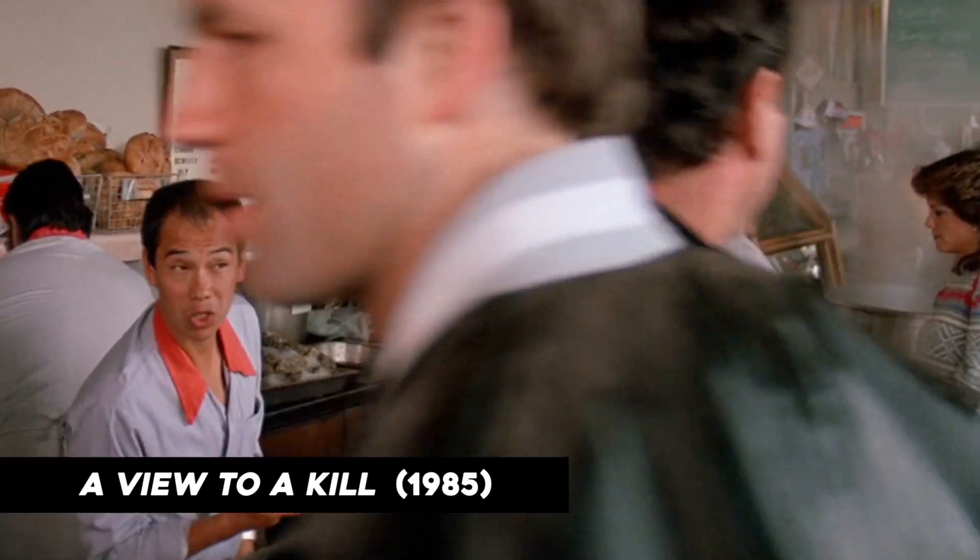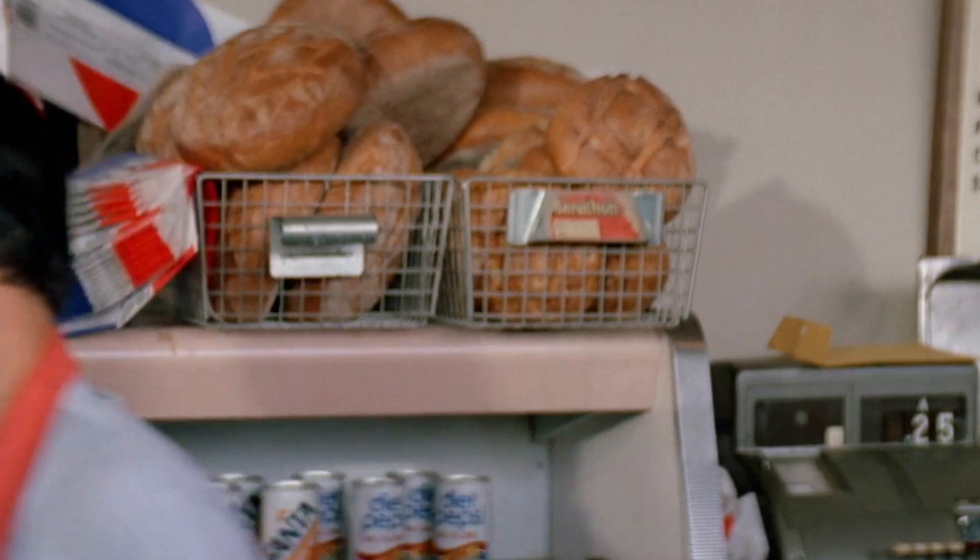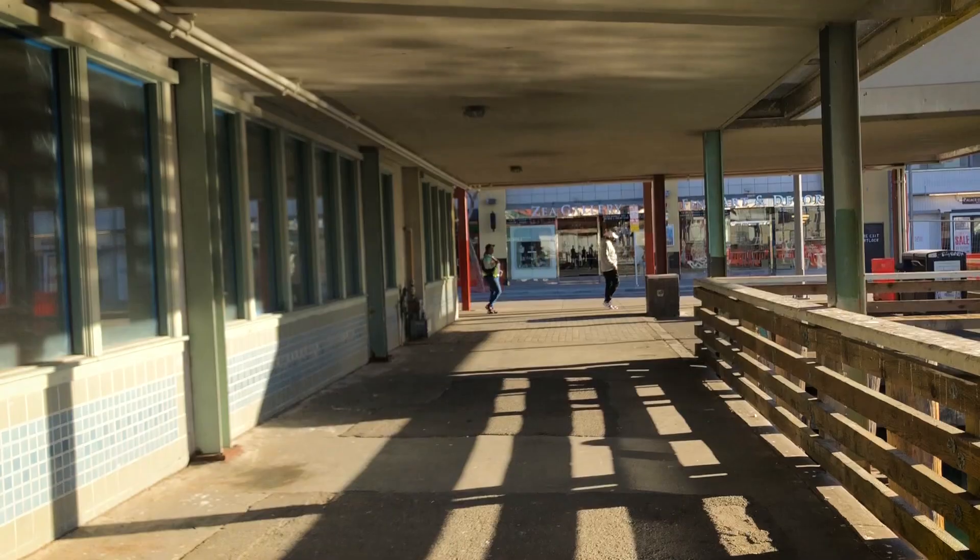Looking for something special? Yes — soft shell crabs. Might have some in the back. This here is where the fisherman kiosks were. I'm not sure if they were constructed for the film. You see James Bond walk along here and he talks to Chuck Lee, makes contact here. And then the next part of the scene picks up right over here.